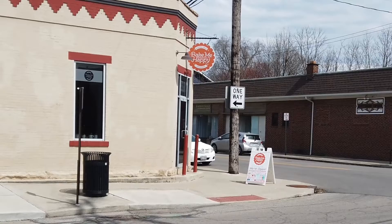My name is Wendy Miller-Pugh. I am a co-owner of Bake Me Happy, a 100% gluten-free bakery. We started in 2013 and moved to Marion Village in 2014 — so do the math on that.